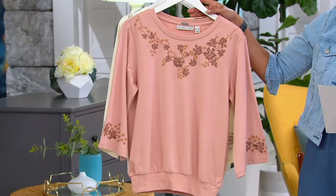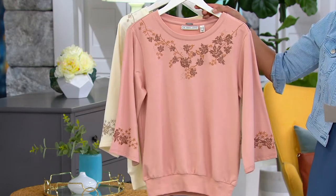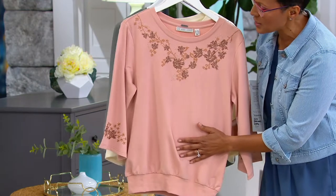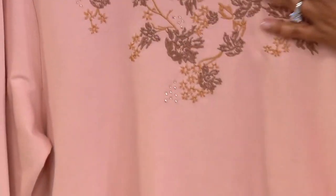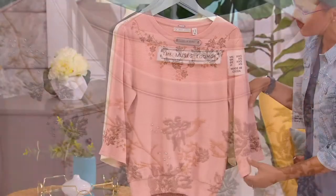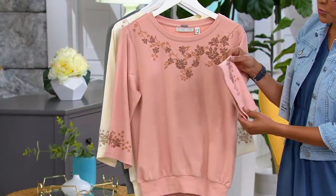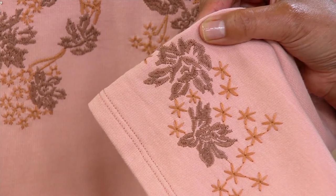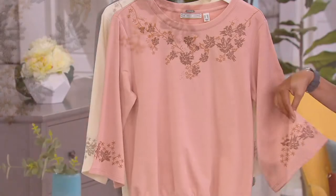Four easy payments of $17.50 for this embroidered bell sleeve knit top. It is 60% cotton, 40% polyester. The embroidery is almost like a beautiful bib necklace along the front and there's also embroidery on the bell sleeves. We'll show you a tour in a moment. Item number A393711.